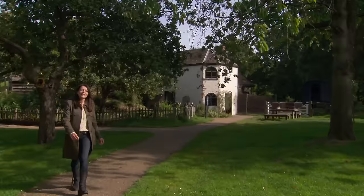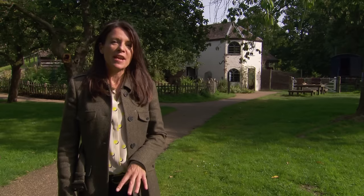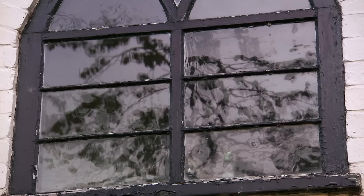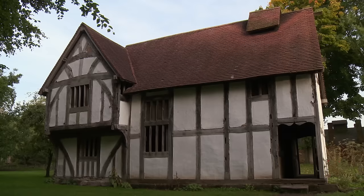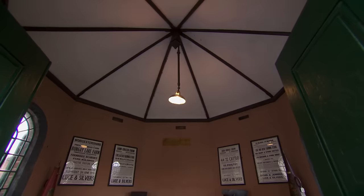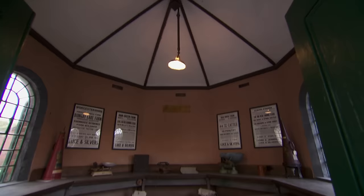Today I'm in Worcestershire and this is Avoncroft Museum of Historic Buildings. Since the 1960s they've been on a mission to rescue, relocate and preserve buildings of historical importance from across the Midlands. You'll find a medieval townhouse from Bromsgrove, 14th century roofing from part of Worcester Cathedral, right through to a Victorian counting house that was rescued from the local cattle market. Later on in the show I'll be taking a look at the latest renovation project to have the wind put back in its sails. But first, let's take a look at what this wonderful county has to offer.